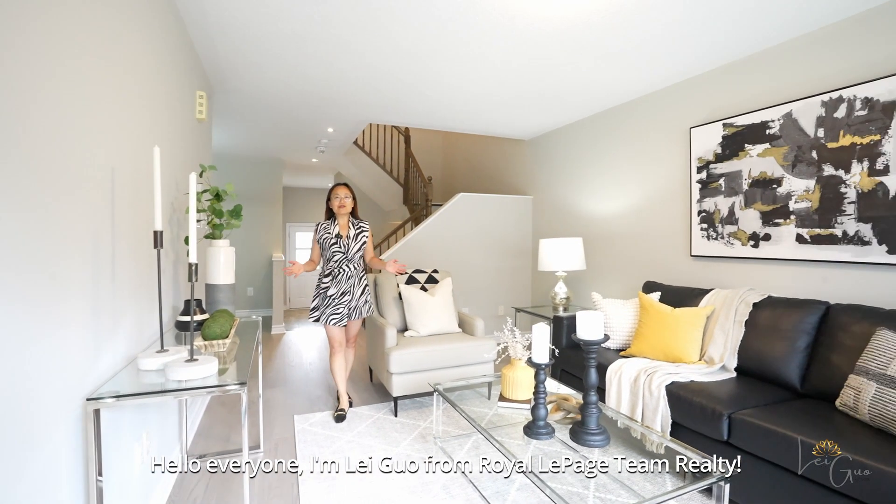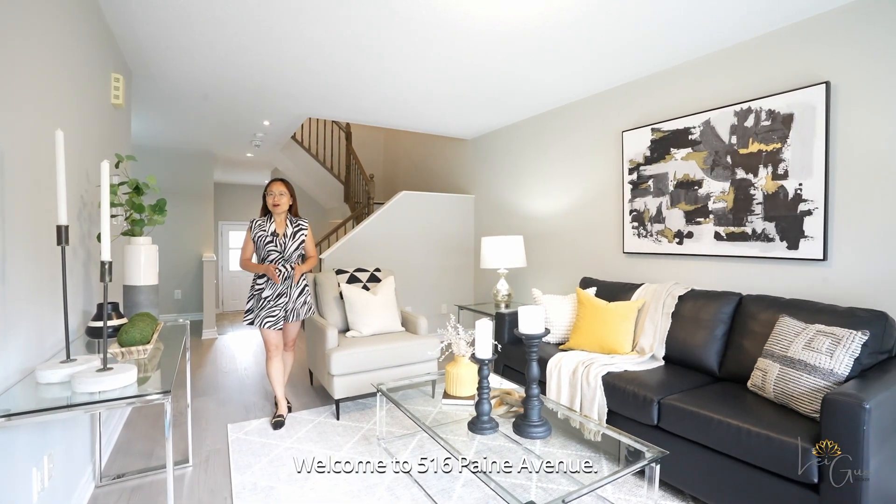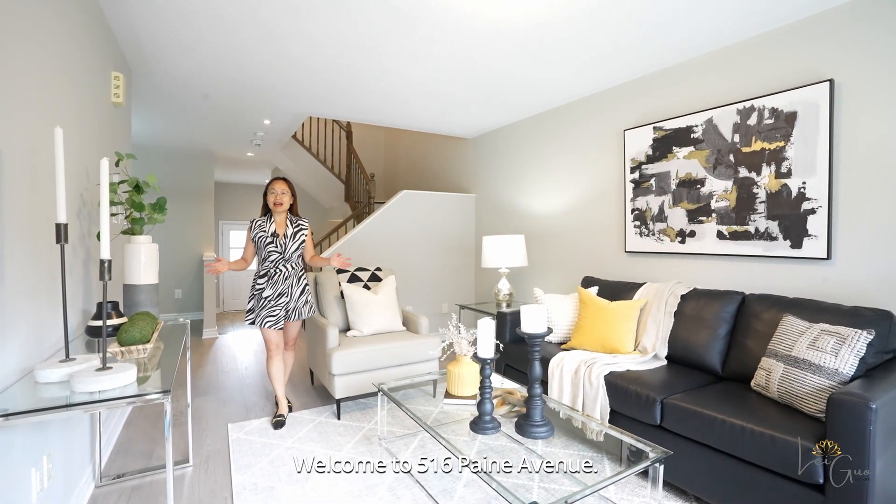Hello everyone, I'm Lei Goh from RollerPage Team Realty. Welcome to 516 Penn Avenue.